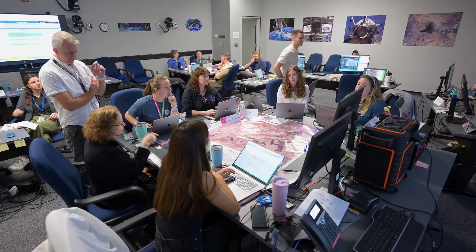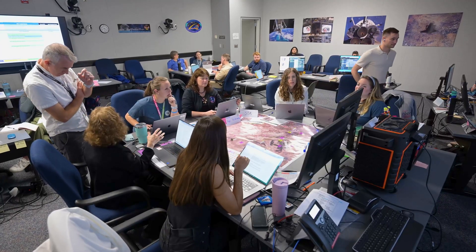The fun part about this test is it's a test — we can try different things. We can learn the lessons that we didn't even realize we still needed to learn, so that we can all work as one big team.